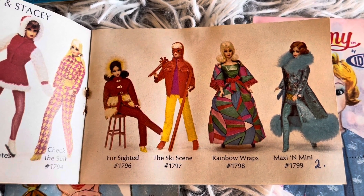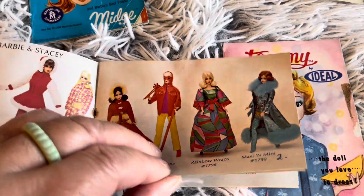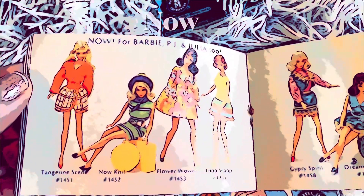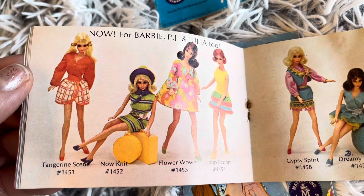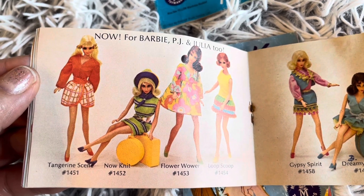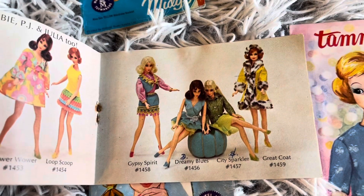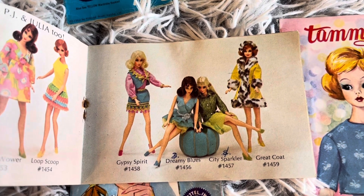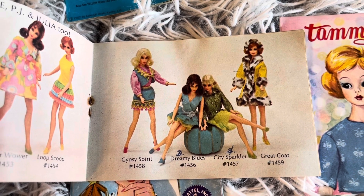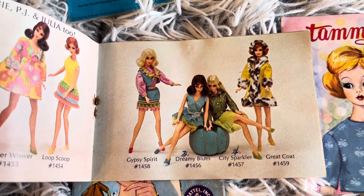Rainbow Wraps, Maxi and Mini. Now for Barbie, PJ and Julia too — they had the Tangerine Scene, the Now Knit, Flower Wower, Loop Scoop, Gypsy Spirit, Dreamy Blues, City Sparkler, and there's a Great Coat. I'm loving those pilgrim shoes too!